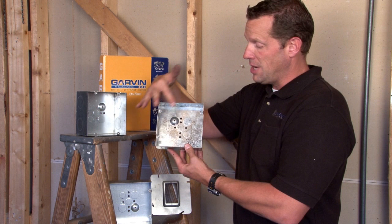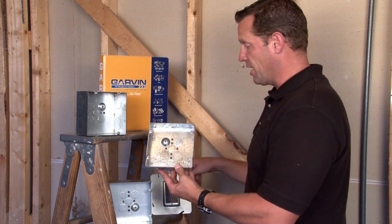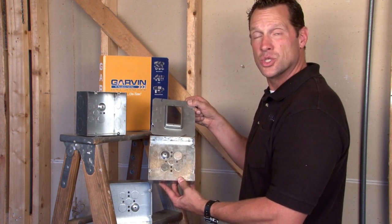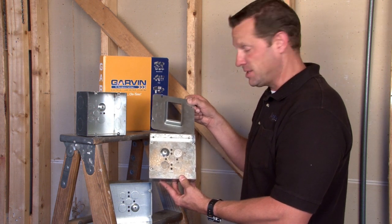They come with two standard 8-32 screws, and Garvin also manufactures a variety of single-gang, double-gang, and square to round rings associated with standard devices.